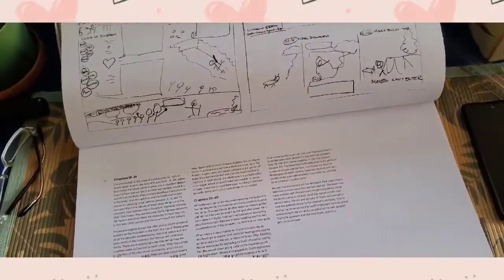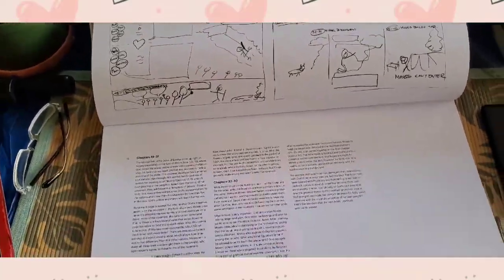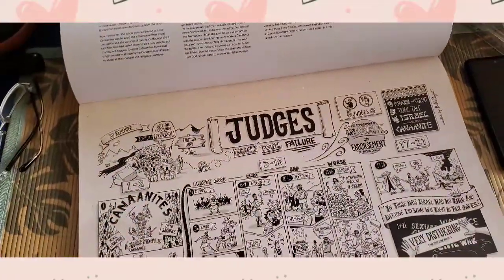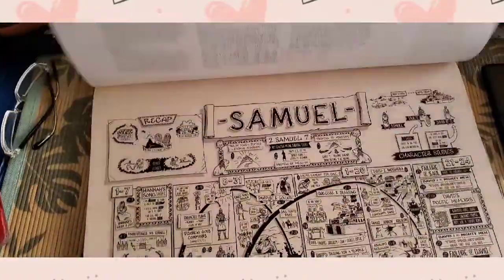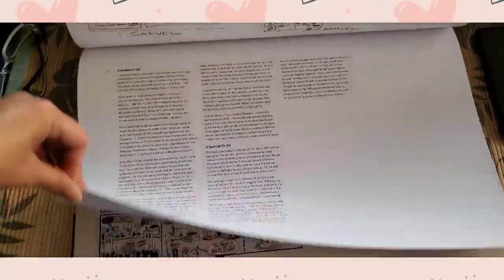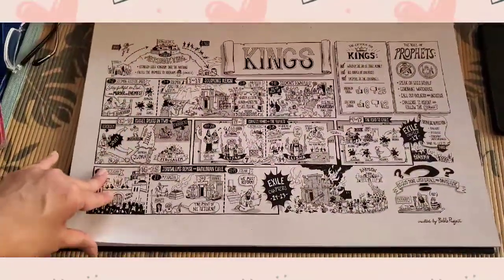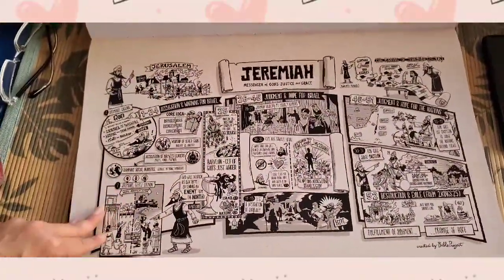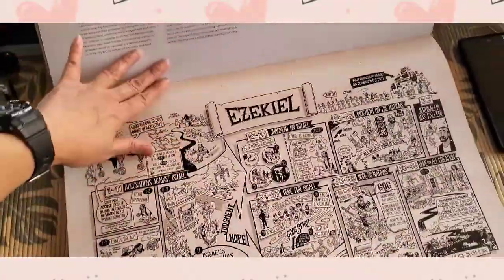You will find this pattern from the Book of Genesis all the way to the New Testament, ending with Revelation. It's nice when you watch it on YouTube because it's moving and animated, but you can also read this book.